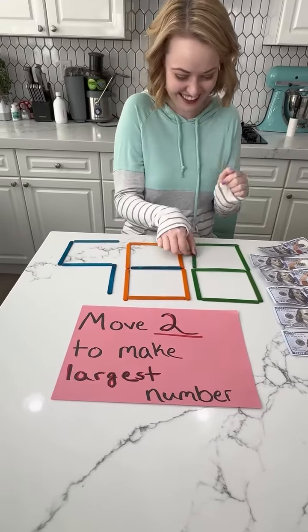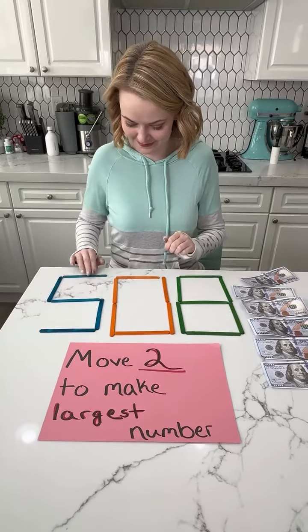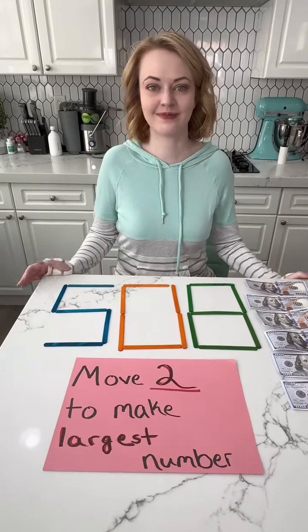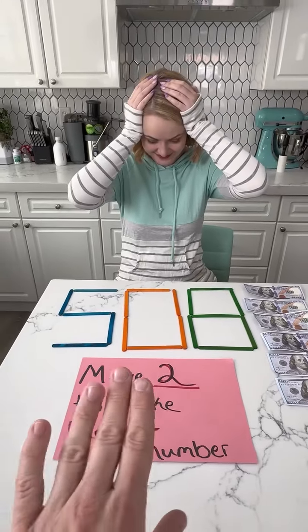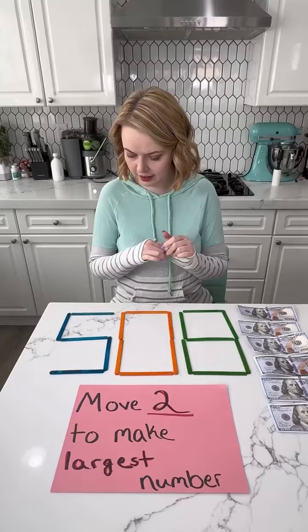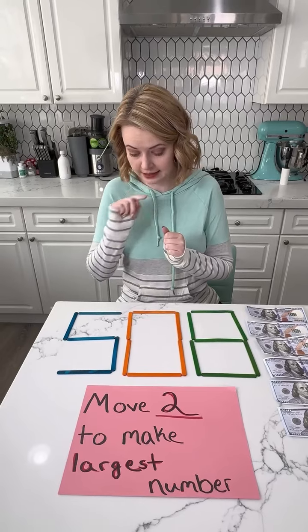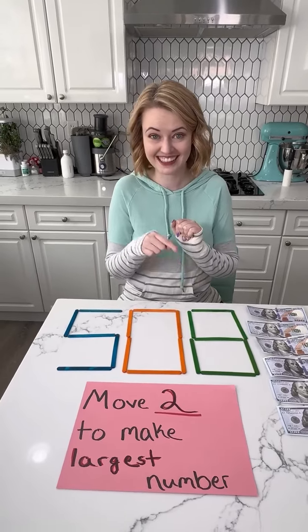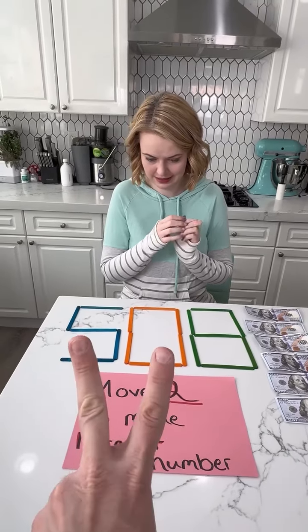Nick! I'm going to actually give you a hint. You will not look at this upside down from your perspective. It will be right side up from my perspective, so it will be from this angle that we're looking here — 508. And you only have $600 left. Does it need to be three numbers? It's just simply make the largest number possible. The main thing is you can only move two sticks.